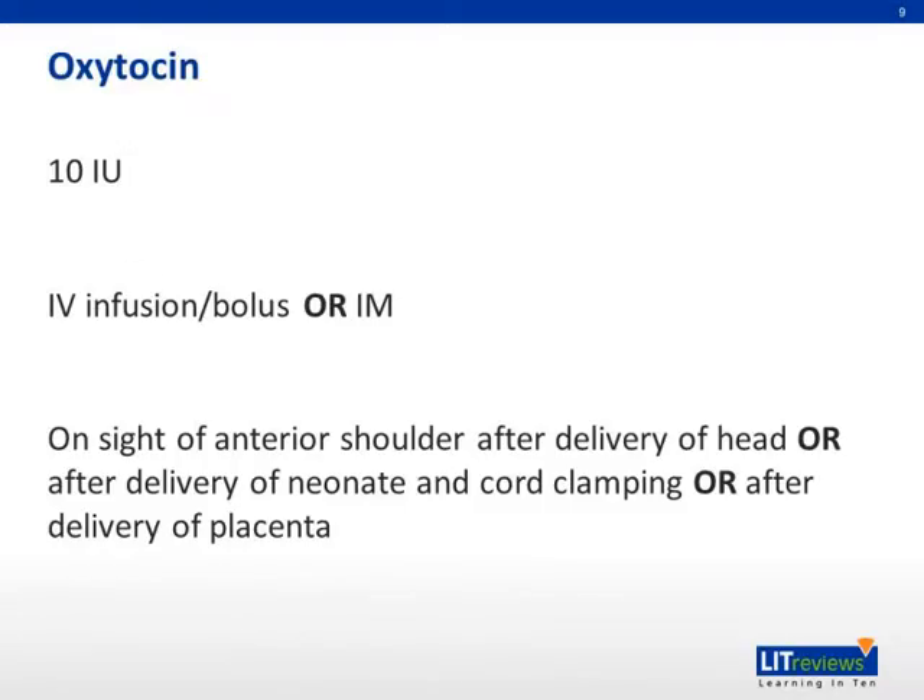Oxytocin is usually given in 10 units, in either an IV infusion or intramuscularly. It is given on sight of the anterior shoulder after delivery of head, or after delivery of the neonate and cord clamping, or after the delivery of placenta.